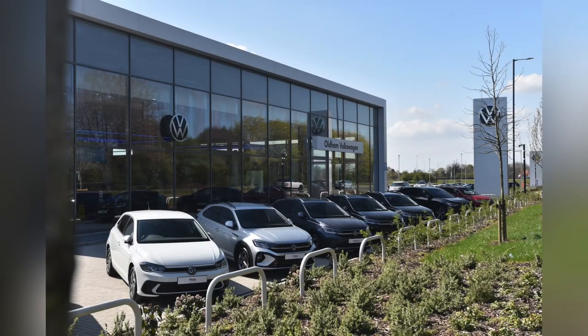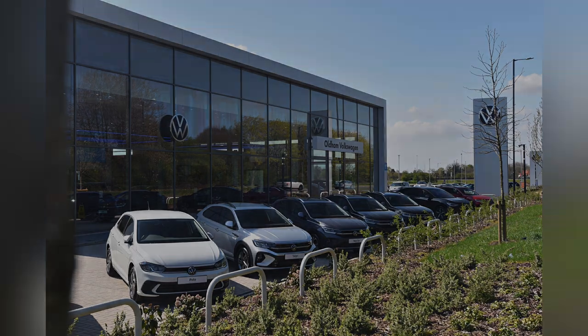This vehicle comes with a minimum of 12 months roadside assistance and warranty. For more information, get in touch on 0161 667 8330, or enquire online now.